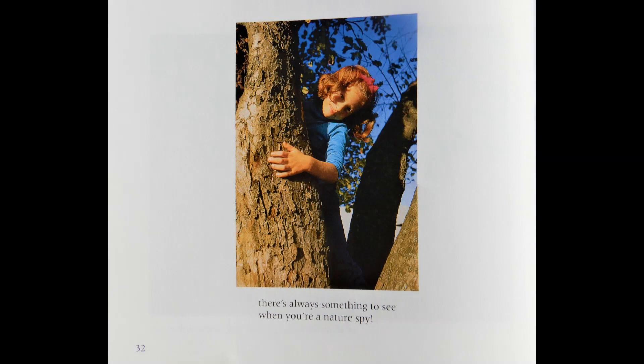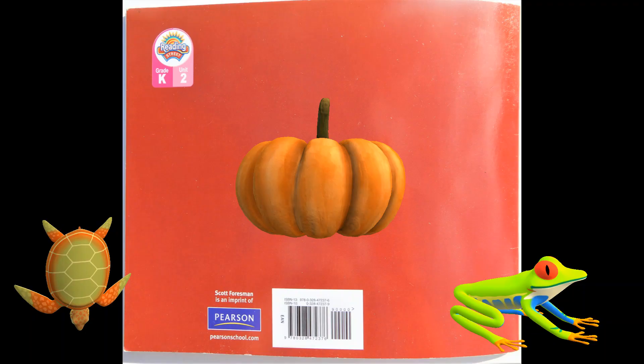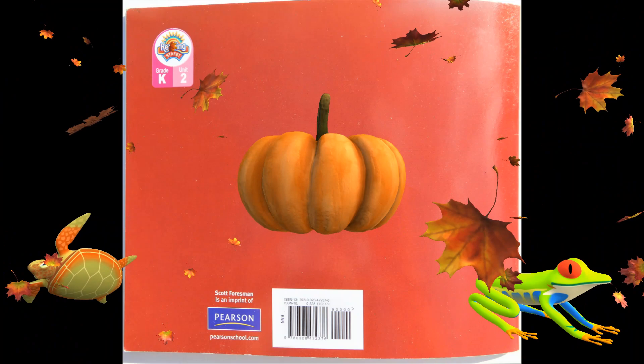No matter where you look — up, down, or all around — there's always something to see when you're a nature spy. The end. I hope this book made you want to go outside and explore nature.